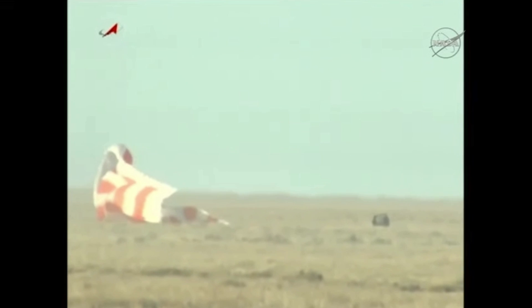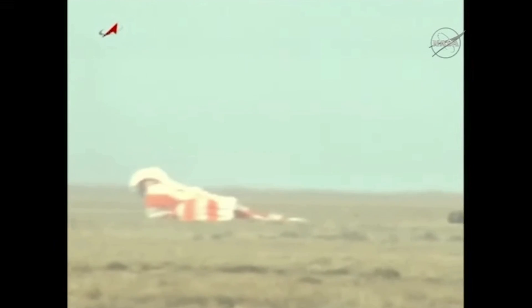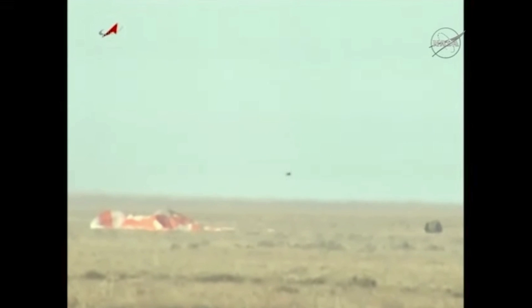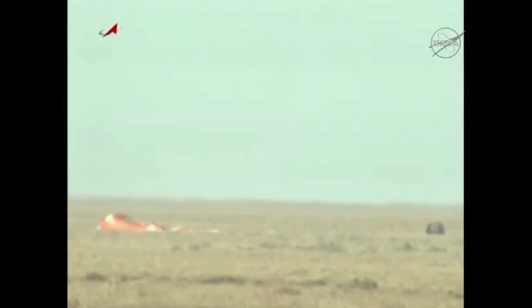It appears as if the Soyuz was dragged onto its side — we'll confirm that in a moment or two. But again, the Soyuz is safely back on Earth. Touchdown confirmed at 06:30 AM Central Time, 5:20 and 35 seconds PM at the landing site in Kazakhstan.